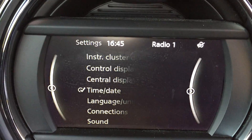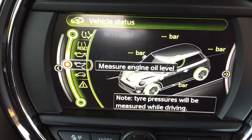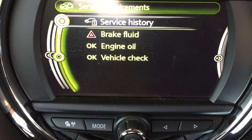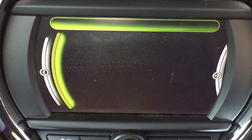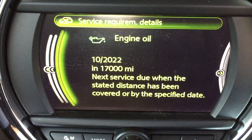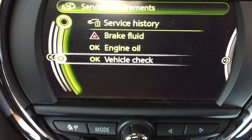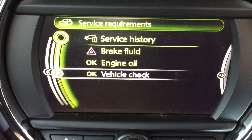On the central display you can check the engine oil level and your service requirements. So there we've got the service history — the first service was carried out in October 2020. It's due a brake fluid change which was January this year, so we'll have that done for its new owner. The engine oil is not due to be checked until October next year or in 17,000 miles, and the vehicle check is due at the same time.